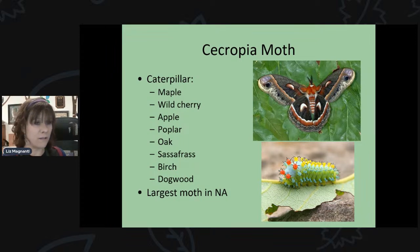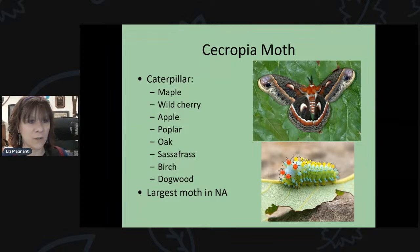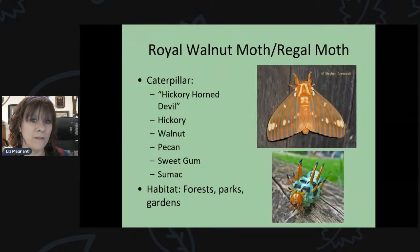We have several species of giant silk moths, which are really beautiful. The cecropia moth is one — you probably won't see the caterpillar since it feeds high up in trees on maple, cherry, apple, oak, poplar, and sassafras. The cecropia is the largest moth in North America. As adults, these giant silk moths don't live very long — only about a week. They come out, mate, and die. You tend to see the adults in July.